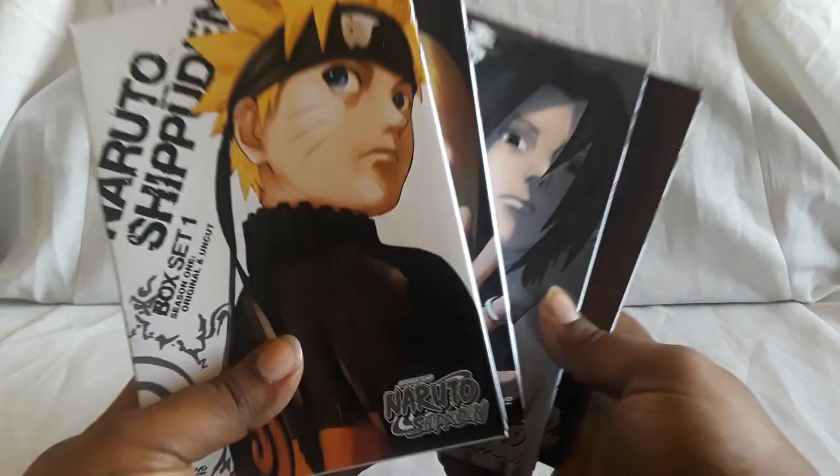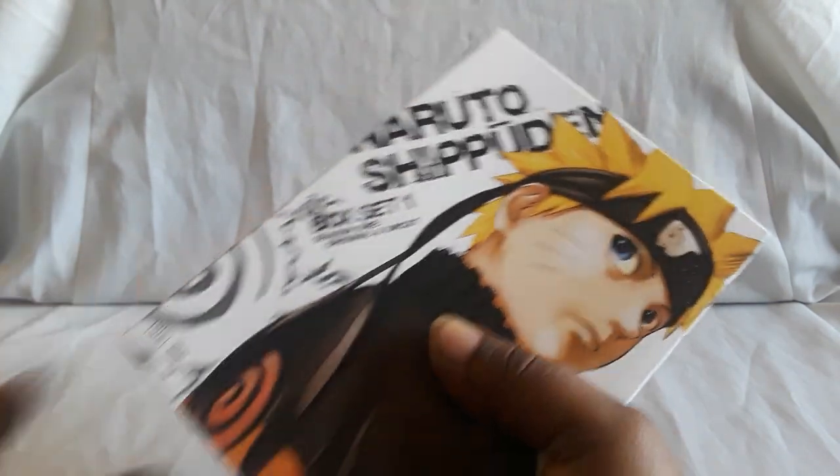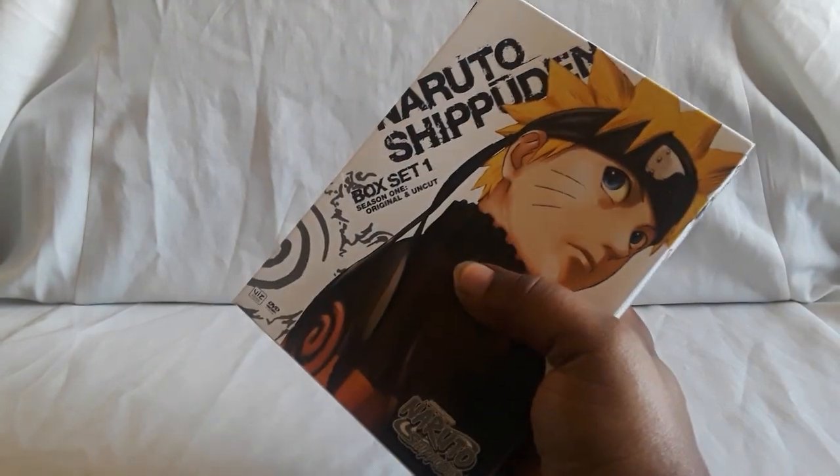That does it for all the thin packs. You can get them like this; as far as I know, I don't think there's a repackaged version of these. I know one on Amazon said it was — I think it was the second one. These I got off of Right Stuff, and there are other versions where you get a little figure.